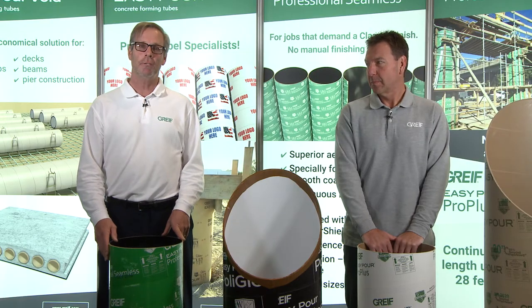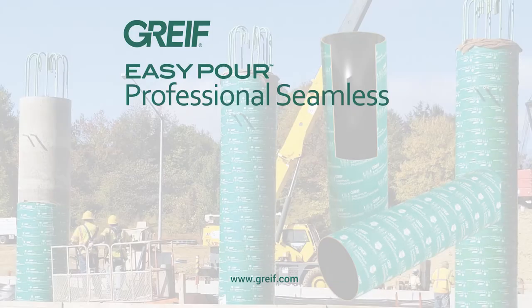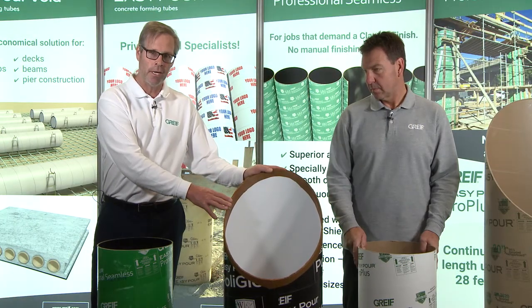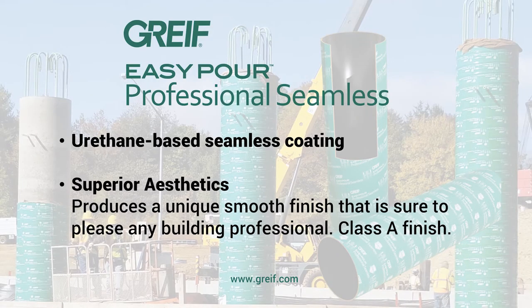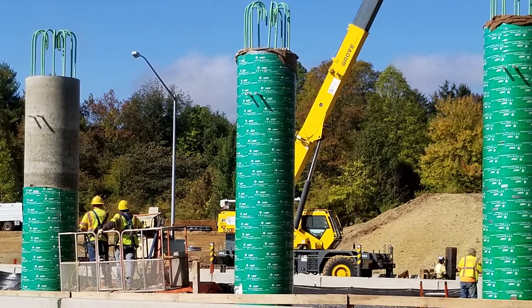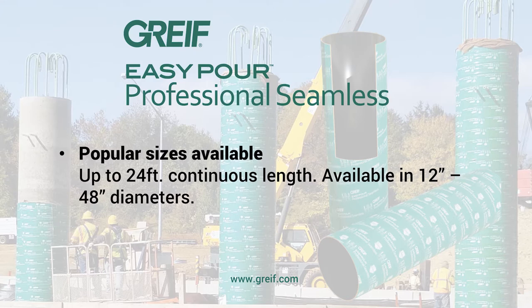This is our Professional Seamless construction tube. What makes the Professional Seamless tube unique in comparison to the Polygloss tube is that it has a urethane-based coating in it. Remember, the Polygloss has a polystyrene liner and may leave one or two vertical seams on the finished column. The Professional Seamless leaves a true Class A finish — meaning it's in an area exposed to a lot of traffic on a building, so the contractor expects that column to look as smooth and as pretty as possible. It can be manufactured in one continuous length up to 24 feet, with IDs ranging from 12 inch up to 48 inch.